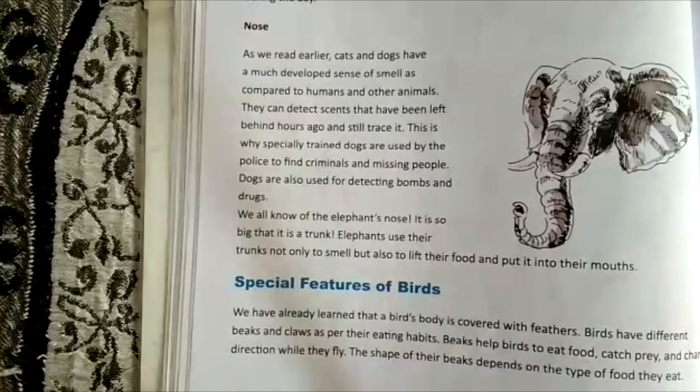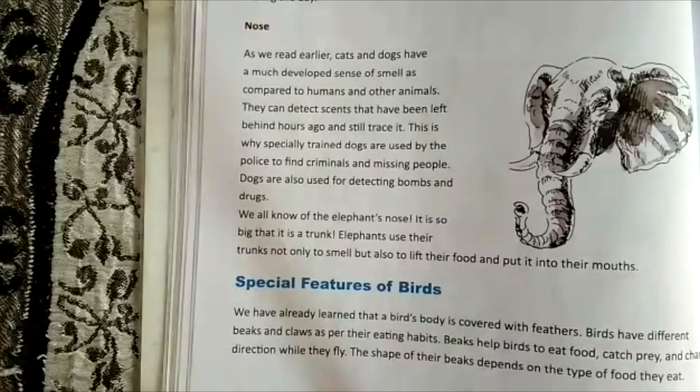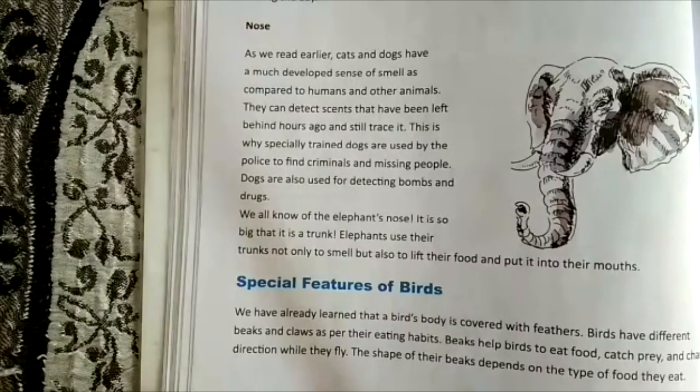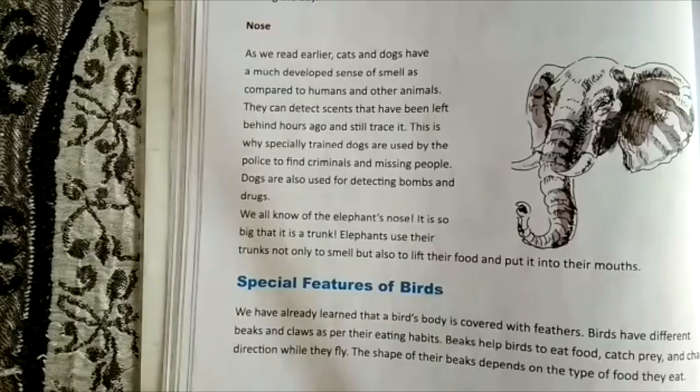We have done five characteristics, let's do the sixth one — that is nose. It plays a very wide role in our lives. Cats and dogs have a much more developed sense of smell as compared to humans. Their sensing power is very strong.